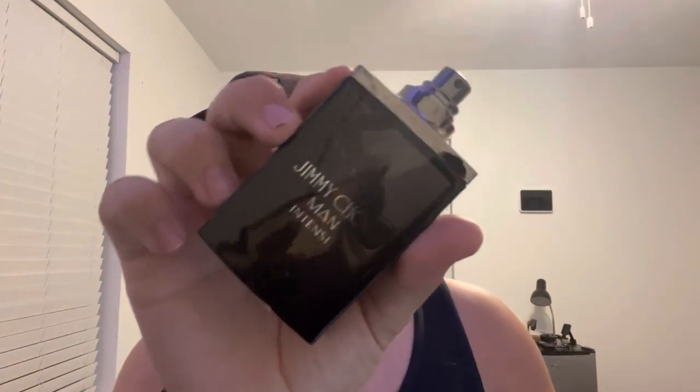I've worn it a couple times. The projection is good, it lasts long on my skin, and honestly I like it for the price I got it at.